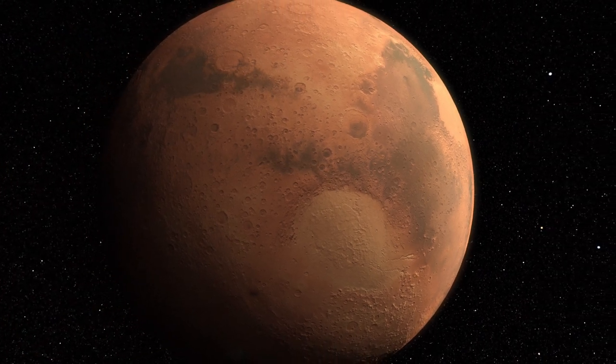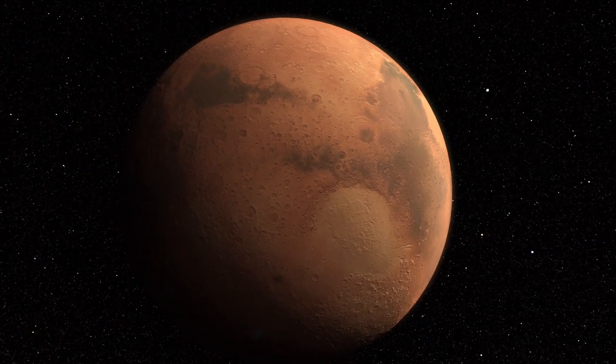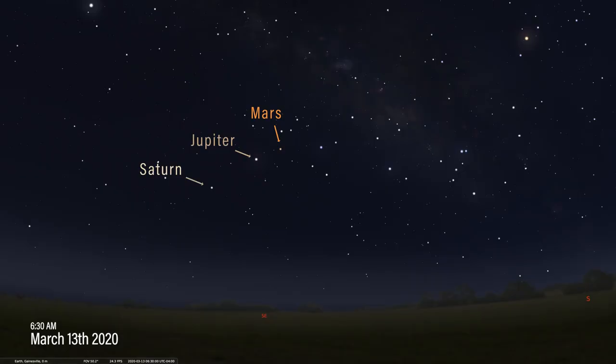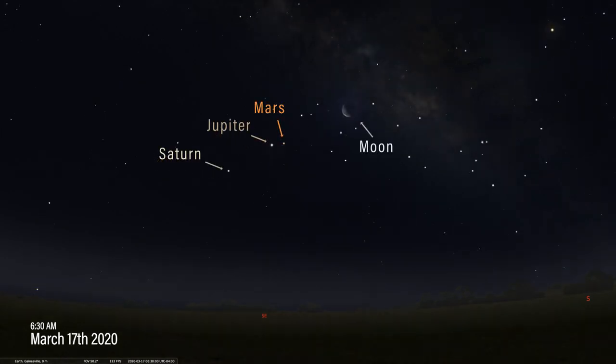When ancient people saw this red planet in the sky, it brought to mind their gods of war, violence, and death. Let's check out Mars, Jupiter, and Saturn over the next seven days. Here's Mars on March 13th, 15th, and 17th.